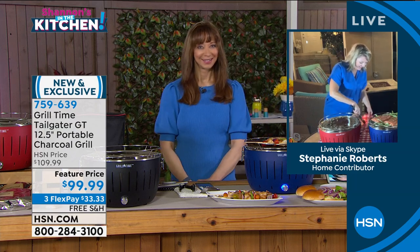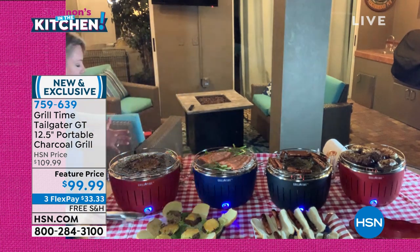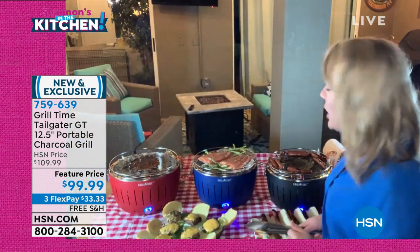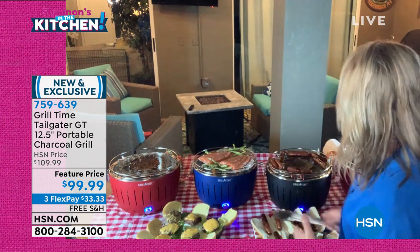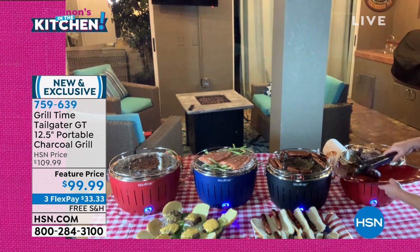You mentioned picnics and tailgating — this allows you to take this grill wherever you want to go because it comes with that carry bag and it also gets you started right away by giving you the charcoal. Anything you need is there. Let's talk about capacity — I want you to look at the grill.